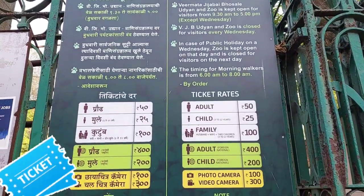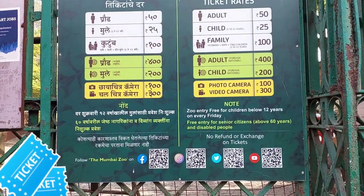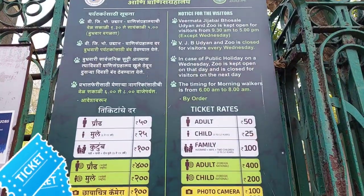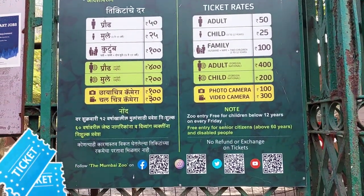Entry tickets for adults are Rs 50, for kids Rs 25, and for families Rs 100. For other nationalities, the adult ticket is Rs 400 and kids' tickets are Rs 200.